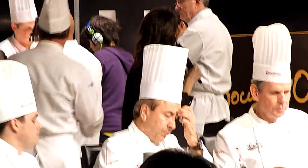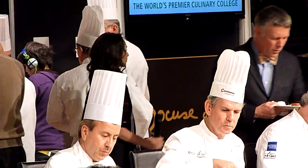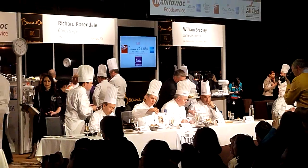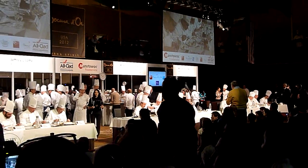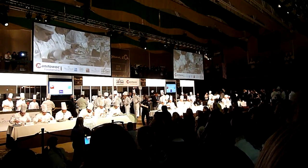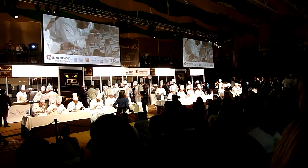Beautiful plate, great job chefs! Thank you.